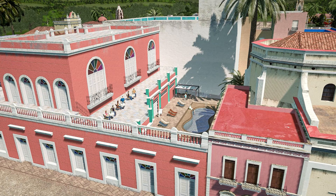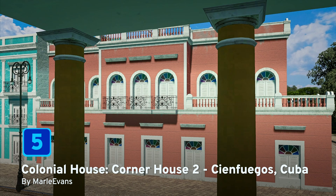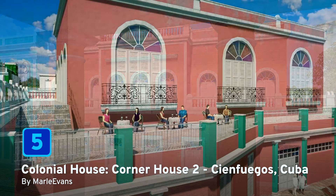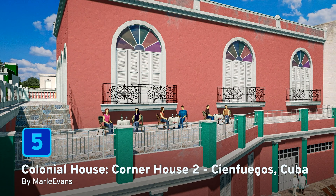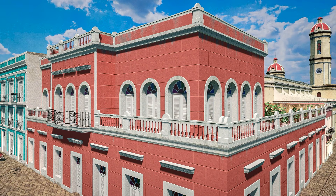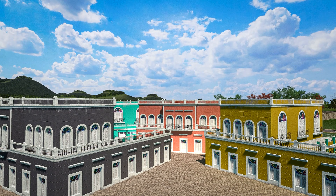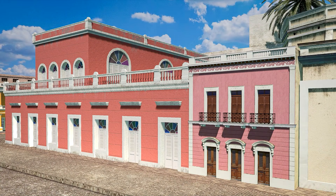It's the halfway mark and at number 5, we have Colonial House Corner House 2, Cienfuegos, Cuba by Marle Evans. This commercial high building is based on the buildings found in Cienfuegos, a city on the southern coast of Cuba. If you want to see an amazing collection of neoclassical structures, this is the place in the Caribbean to go to. And this 4x4 building can also change colour if you use the painter or repaint mod.